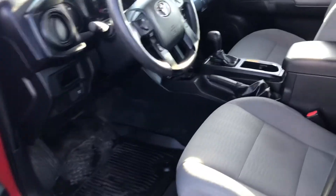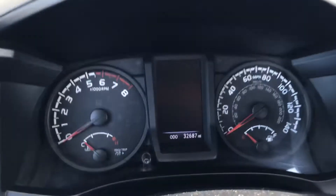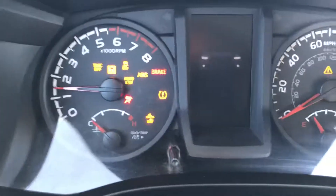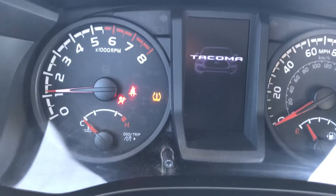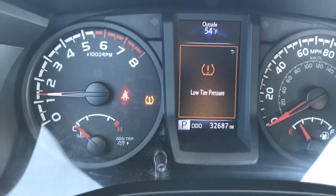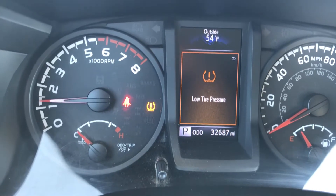All right, let's hop inside. It's replete with some nice amenities, guys. Let me get that key out and go ahead and start this one up. 32 and some change — hopefully you saw that mileage, it'll pop back up here momentarily. So again, 2018 Toyota Tacoma, and we need to get some air in that tire.